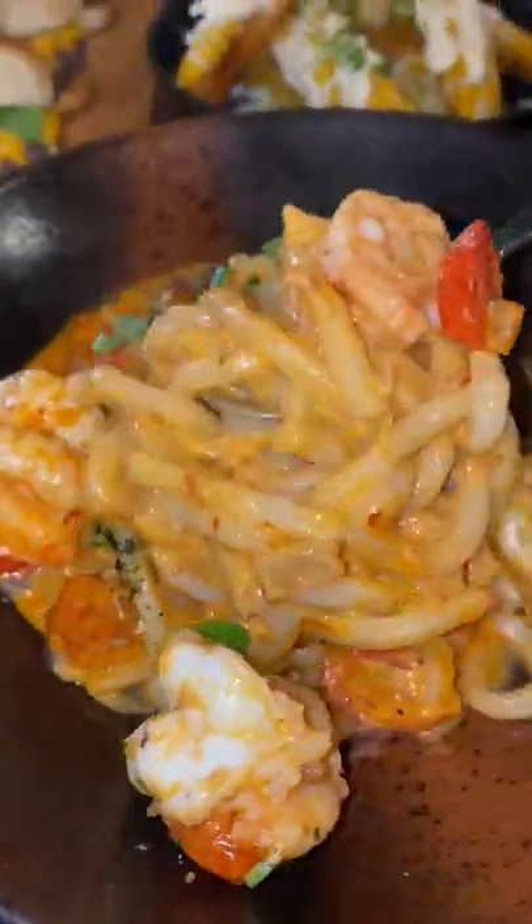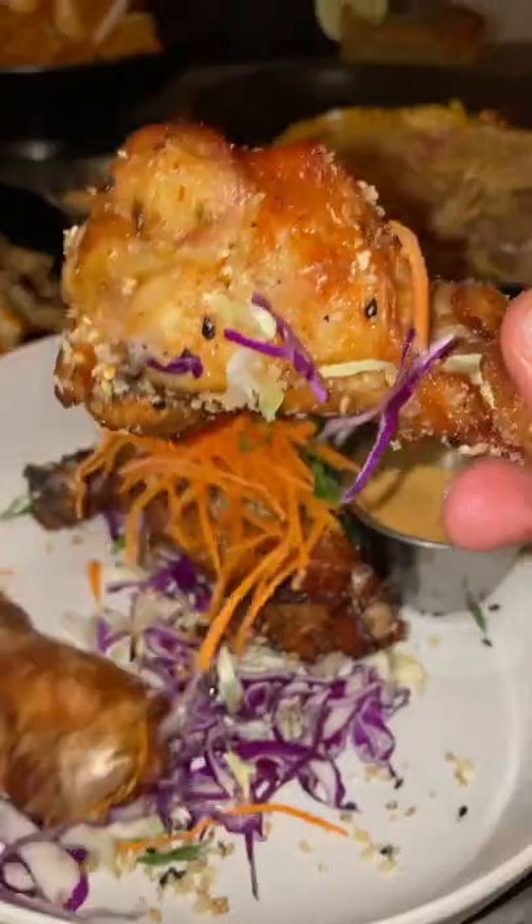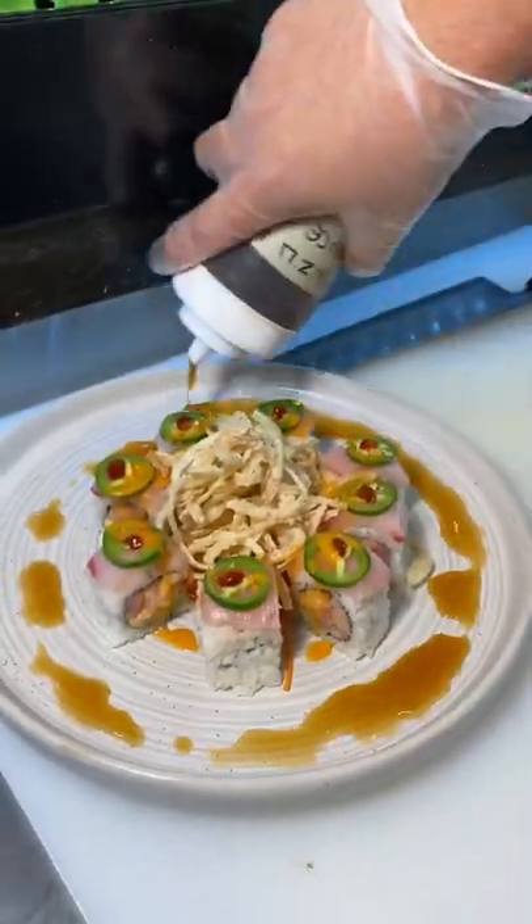This dish is one you absolutely have to get — it's the creamy udon noodles. It's kind of spicy with shrimp. Phenomenal. They also have wagyu sliders, salt and pepper wings, and more. All of the tapas are phenomenal, but I promise the highlight is their sushi offerings. All their specialty rolls are to die for.